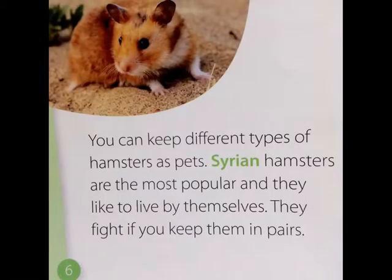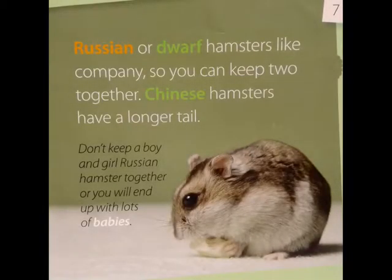You can keep different types of hamsters as pets. Syrian hamsters are the most popular and they like to live by themselves — they fight if you keep them in pairs, meaning two. Russian or dwarf hamsters like company, so you can keep two together. Chinese hamsters have long tails. Don't keep a boy and a girl Russian hamster together or you'll end up with lots of babies.